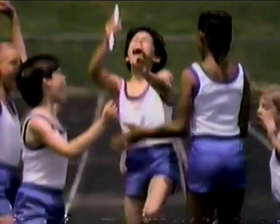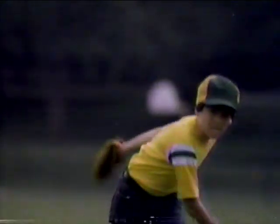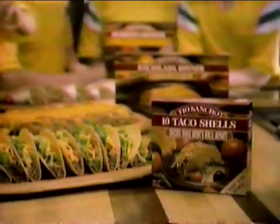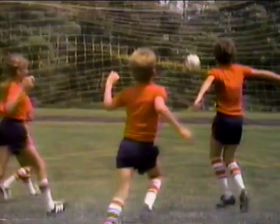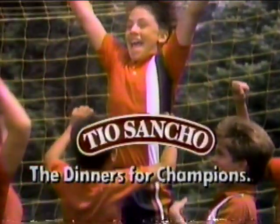All across the country, little champions are celebrating — and they're celebrating with one of their favorite meals. Tio Sancho Tacos, Burritos, and Enchiladas. Tio Sancho tastes great and moms know it's easy to make. So if you've got a little champion of your own, celebrate with Tio Sancho — the dinners for champions.